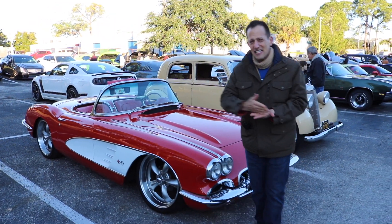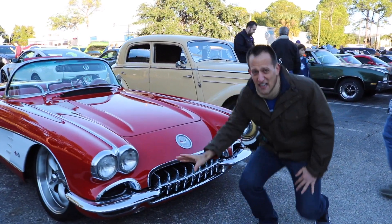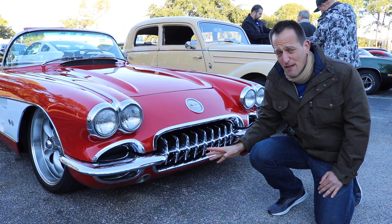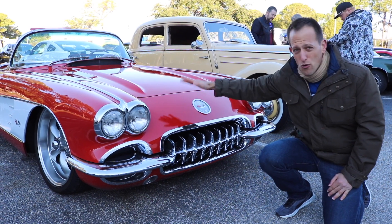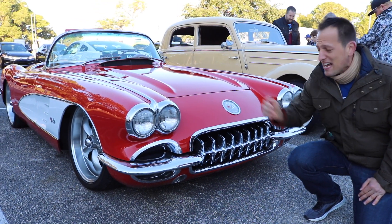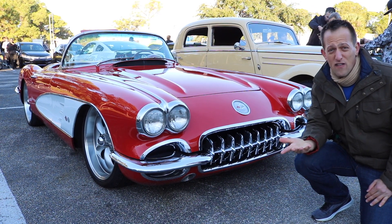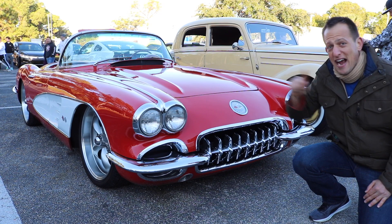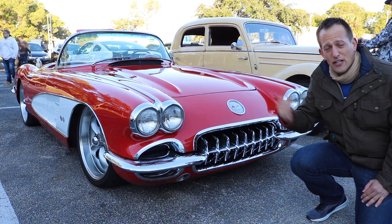Let's get back to this C1. I love the styling, especially when they went to the dual headlight setup in 1958. The way to know this is not a 1958 right off the bat from the front end is the hood — the hood is smooth, whereas the '58 has a louvered hood. Also, the 1958 C1 has the most amount of chrome, including two chrome bars that went down the trunk out back.